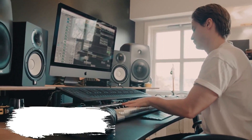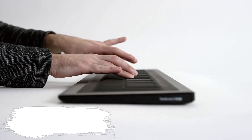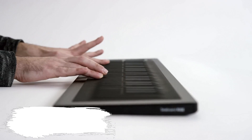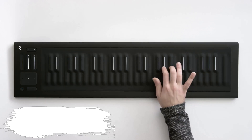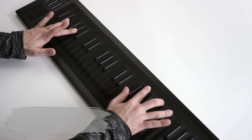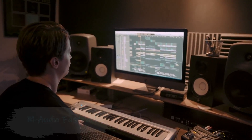Kygo also owns a $1,000 Roli Seaboard Rise 49 MIDI controller. The Seaboard Rise is a multi-award-winning, next-generation MIDI controller that gives you unlimited control of sound. A soft, continuous, touch-responsive surface replaces the keys of a traditional keyboard, putting expression at your fingertips. For a home studio this isn't a necessary piece of gear, but it's great if you feel like being super creative.